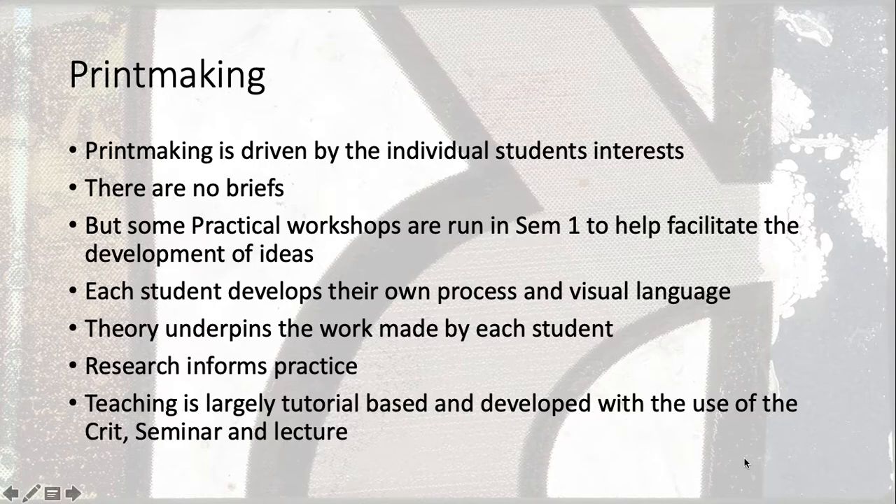Like all the fine art courses, theory underpins everything that you do. You attend lectures each week, research informs your practice, and teaching is largely tutorial based, developed through the use of the crit, the seminar and the lecture. A crit is where we pin some work up and talk about it. A seminar is where we might discuss a piece of work and really unpick a particular topic — coming through both the student and the lecturer. A lecture might involve looking at a series of images and talking through concerns, whereas a tutorial is a sit-down conversation about how your work is going and how you need to move it forwards.